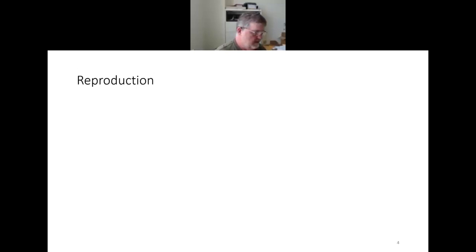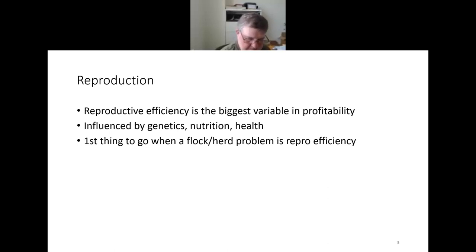First we'll talk about reproductive efficiency, which is simply described as the number of lambs or kids weaned per female exposed. It's almost always one of the two biggest variables in profitability of an enterprise — that and feed costs. If I know the reproductive efficiency of your operation and the feed costs, I can pretty well accurately guess if your operation is at least break-even or profitable.